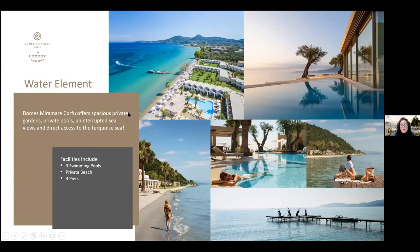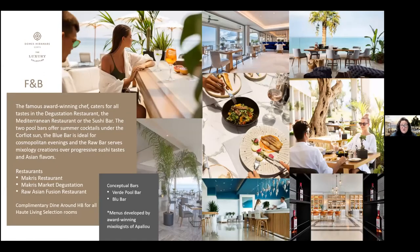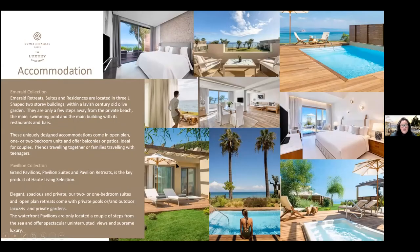Domes Miramare has three swimming pools, three piers, and a private beach. Unique experiences include an Asseline Library, a Miramareta sleek cruiser for island tours to destinations like Paxi, an art gallery where guests can purchase art, outdoor wellness culture experiences, and lots of Epicurean signature experiences. Food and beverage features an award-winning chef, the McCree's Mediterranean restaurant, the McCree's Degustation Place market for tastings, and an Asian fusion sushi bar restaurant. Default board basis is breakfast with upgrade to half-board available. Accommodation is split into emeralds and pavilions, many with waterfront private decks and direct pool-to-sea access.